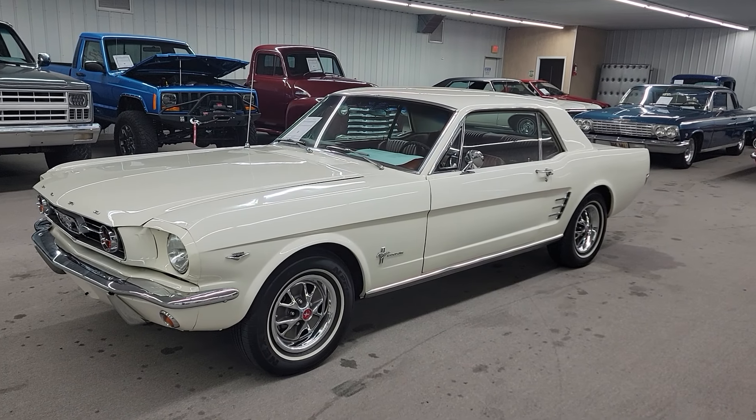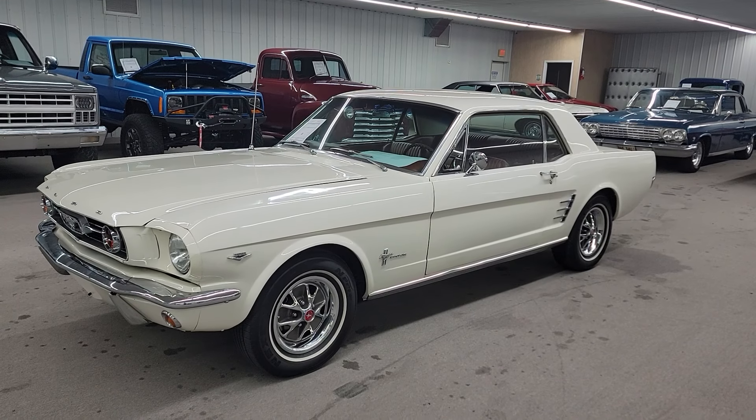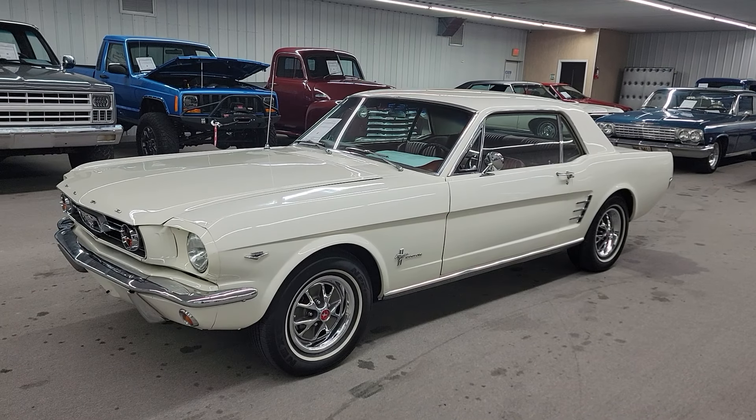Hey guys, it's Vaughn of Vaughn's Classic Cars here in Nashville, Illinois. I'm shooting you a video of this super nice 1966 Ford Mustang coupe that we just got in.